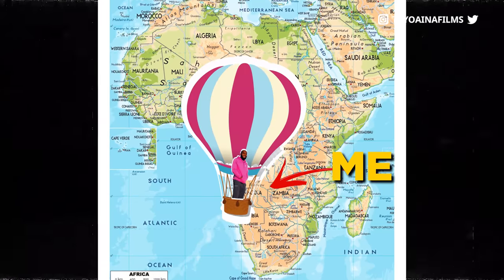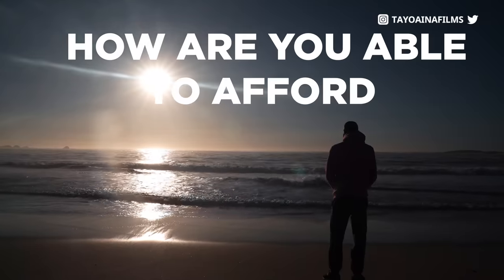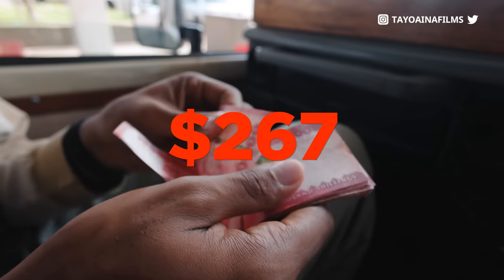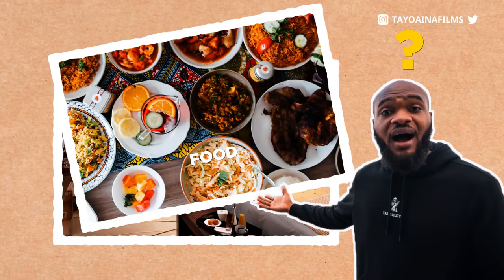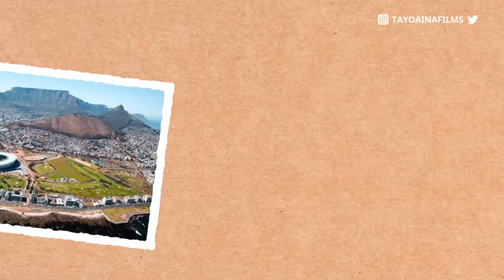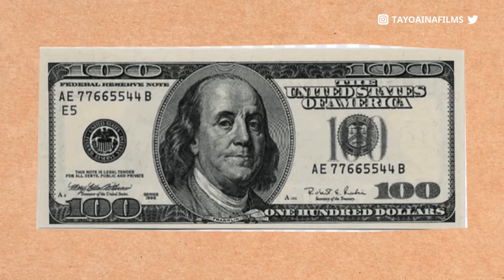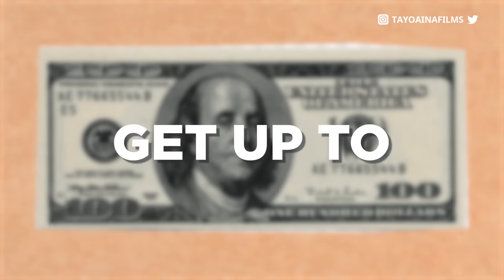I travel across Africa a lot and one question I get mostly is how are you able to afford traveling and exploring the location? Because everybody knows how freakishly expensive traveling is. People don't believe how much you can do with a small amount and some knowledge of the right places to go to. So in today's video, I'm going to be exploring Cape Town, South Africa with only $100. I will see how much fun I'm able to get up to.